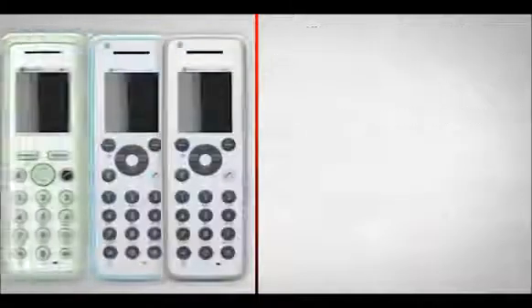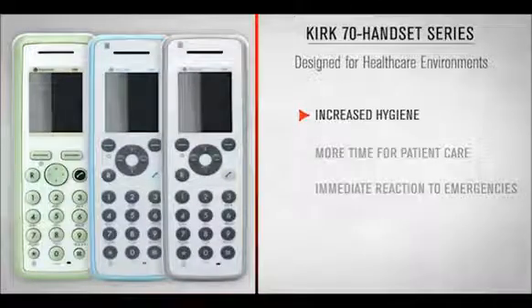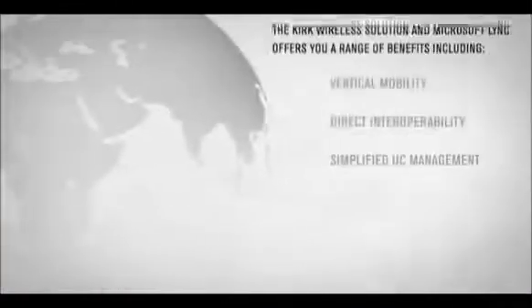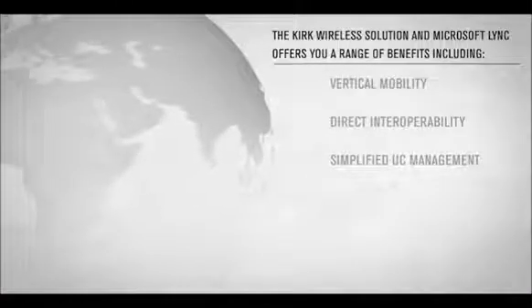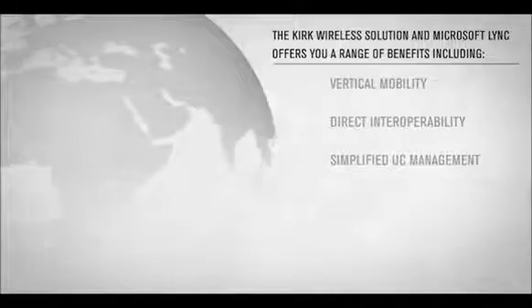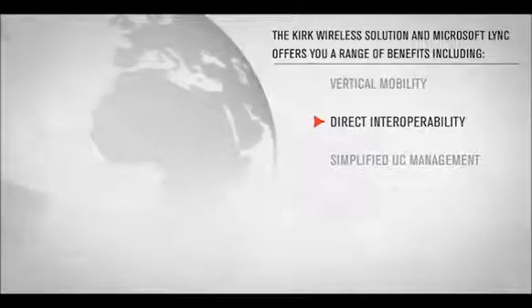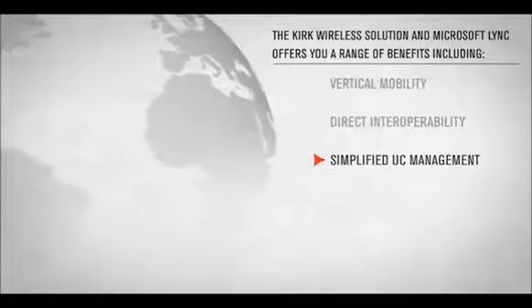The Kirk 70 series increases hygiene, improves patient care quality and ensures your healthcare team can react immediately to critical situations. The Kirk Wireless Solution and Microsoft Lync offers you a range of benefits, including vertical mobility, direct interoperability and simplified UC management.